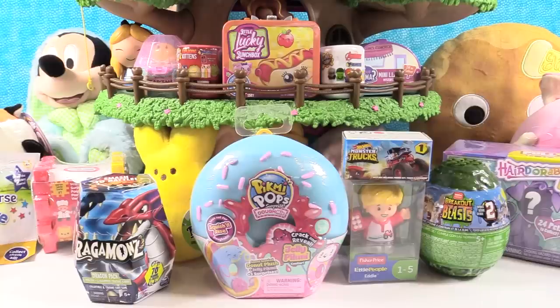Hey guys, it's Shannon and Paul, and the Blind Bag Treehouse is back — and super special because this is the Toy Fair Loot Blind Bag Treehouse. All the things you see in this video we picked up while we were at Toy Fair in New York. Lots of cool new toys are coming out. Paul's going to start us off today with the first pick.